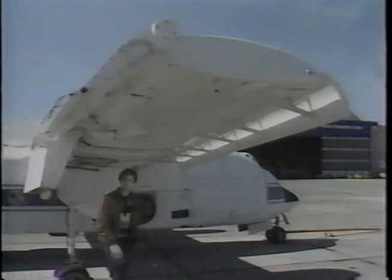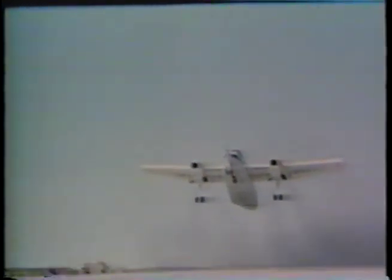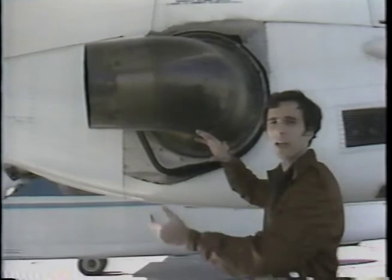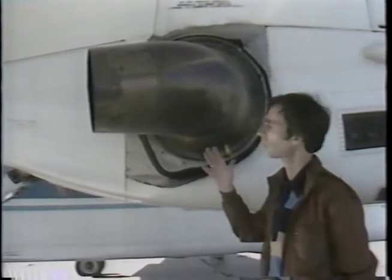The Augmenter Wing Jet is so-called because it integrates its engines, wings, and flaps in a unique design that increases aerodynamic lift. It also has special nozzles attached to each engine which provide additional lift and control. These nozzles can be rotated from a vertical to a horizontal position, allowing more versatile use of engine thrust — either straight down or straight back.